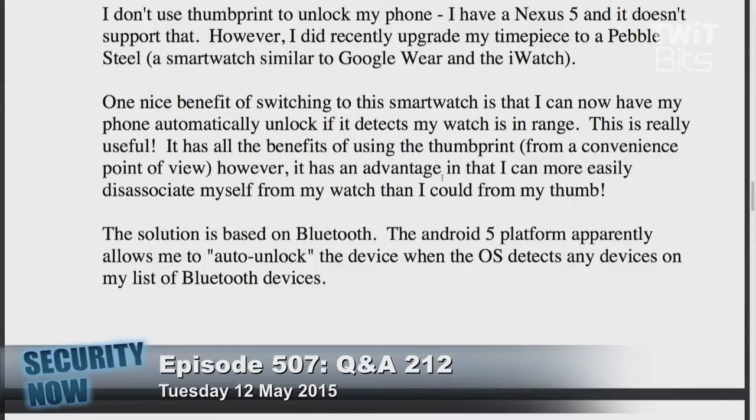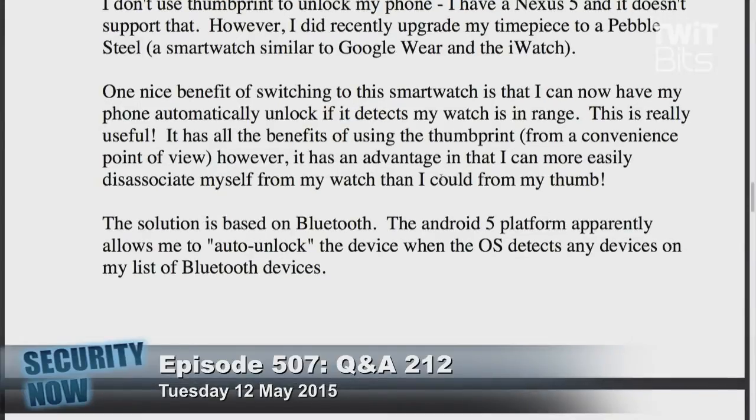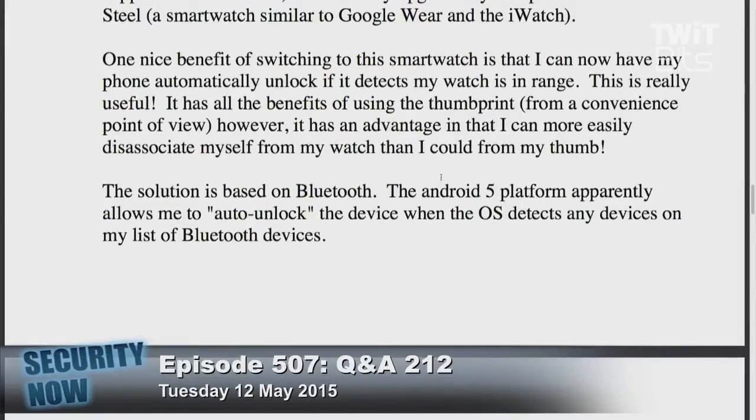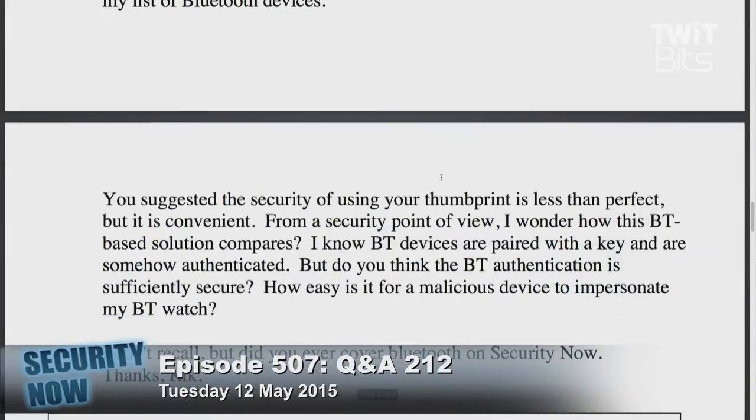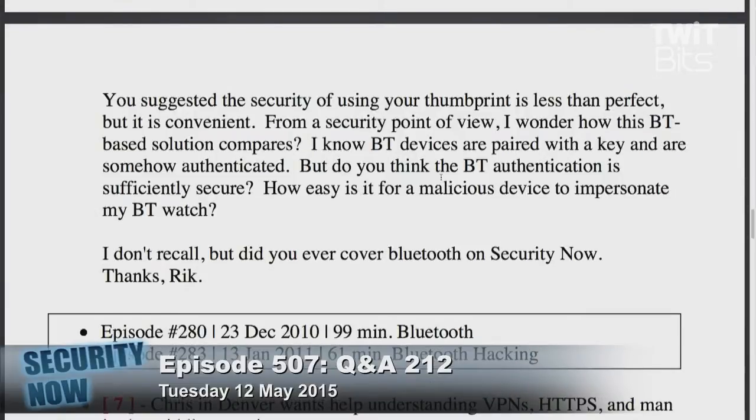The solution is based on Bluetooth. The Android 5 platform apparently allows me to auto-unlock the device when the operating system detects any devices on my list of Bluetooth devices. You suggested the security of using your thumbprint is less than perfect but convenient. I wonder how this Bluetooth-based solution compares. I know Bluetooth devices are paired with a key and are somehow authenticated, but do you think the Bluetooth authentication is sufficiently secure? How easy would it be for a malicious device to impersonate my Bluetooth watch?